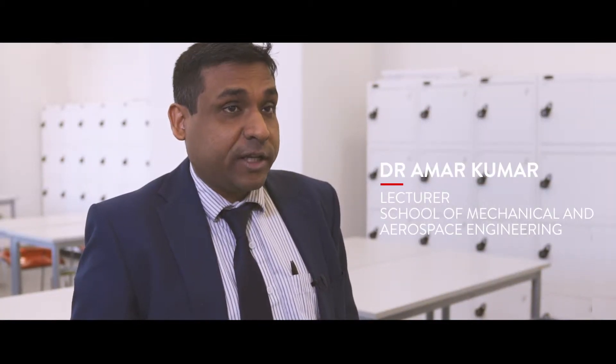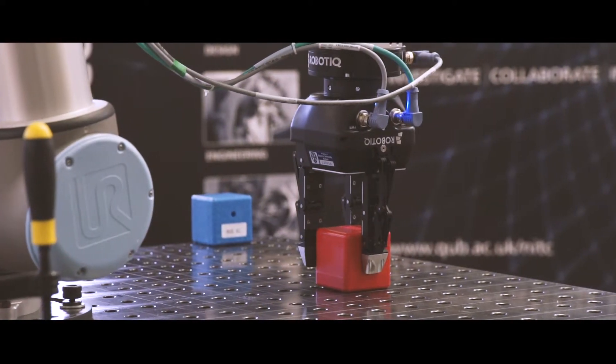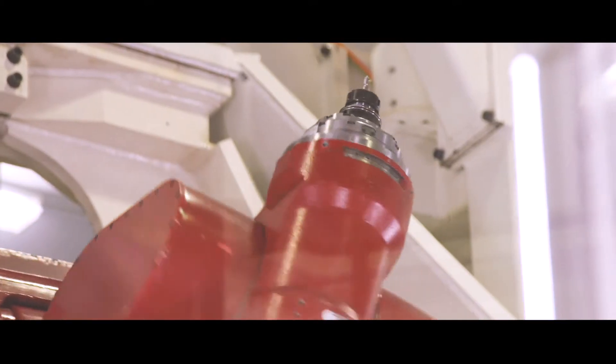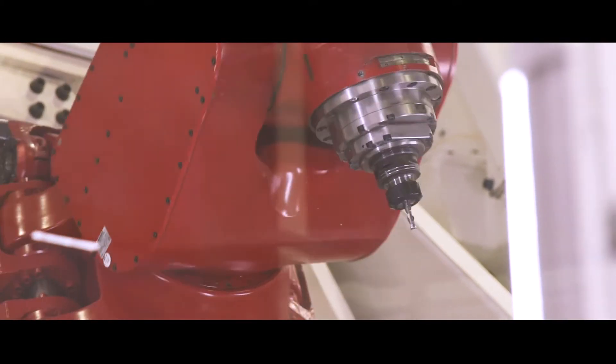I teach manufacturing technology — specifically the part on robotics, automation, and manufacturing. We look at different industrial case study scenarios and demonstrations. It's fairly interactive in terms of the learning.